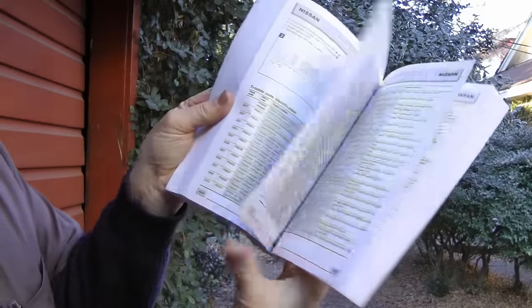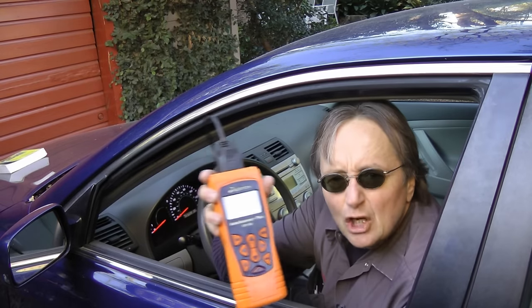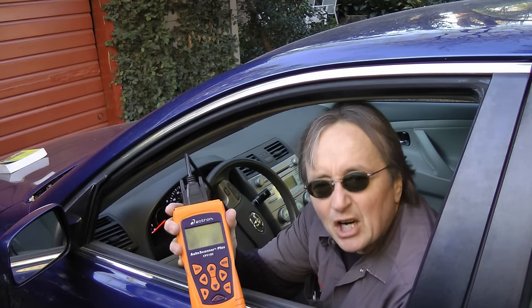Now as you can see from this trouble code book, there are literally thousands of different codes that can be on the computer. So you can't just guess — you need to hook up a scan tool to see what the exact code is.